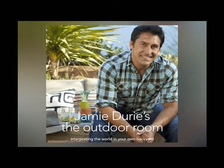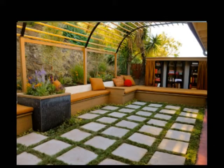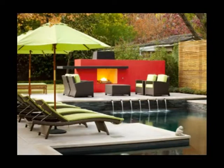This is Jamie Durie, the handsome host of HGTV's The Outdoor Room, and he is a red carpet expert when it comes to outdoor entertaining. Jamie, thank you for joining us from Malaysia.